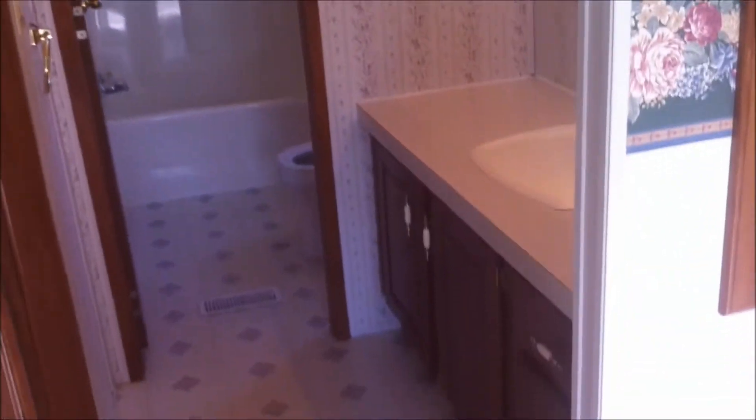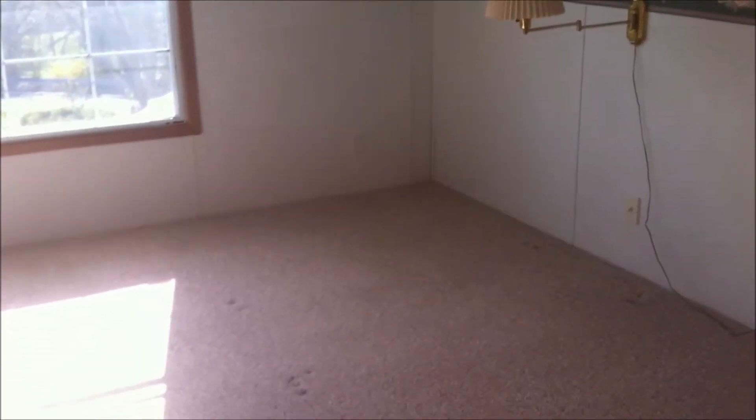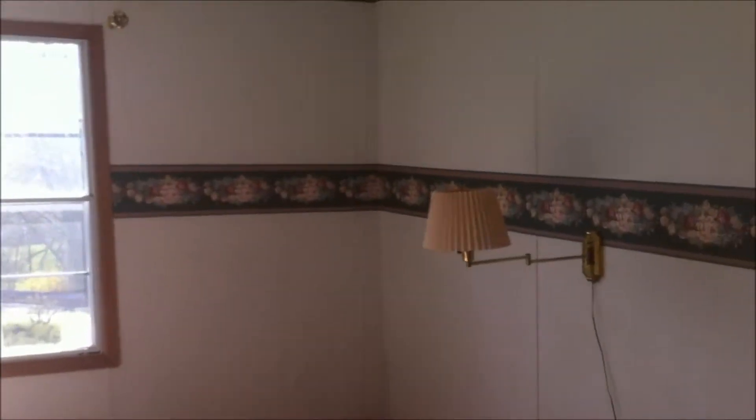We have the master bedroom — a nice size room. Let me show you the master bathroom: we have a sink and vanity separate from where the shower is, and a very, very large walk-in closet. Here's another view of the master bedroom — a nice size room.